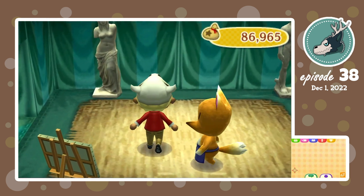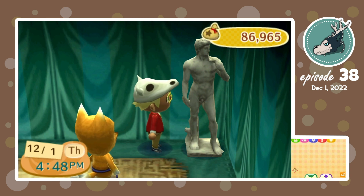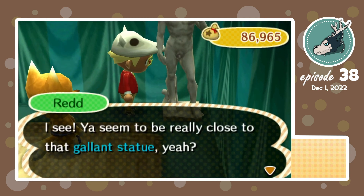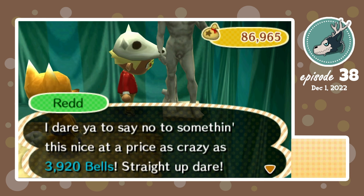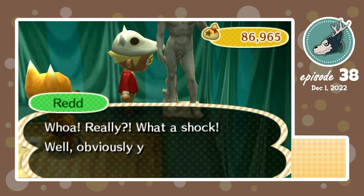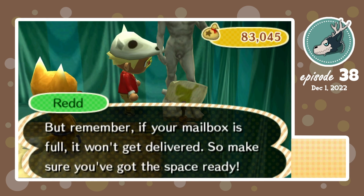My thoughts are that this one is real. I'm wondering if it's his right shoulder or the right shoulder to the other side. So it looks like this is actually the real one — the gallant statue. I'll take it for 3,920 bells. Then I'll mark this gallant statue as sold. I also need to make sure my mailbox is empty, but the issue is my mailbox is always full because I'm sending letters to my residents in order to get a letter badge.